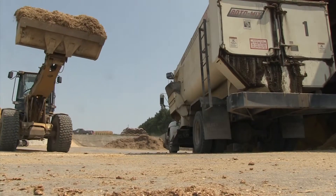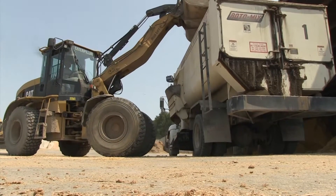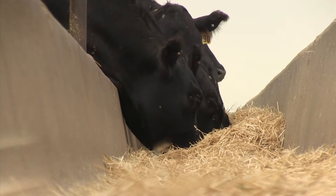Stocker operators thrive on growing cattle on available feedstuffs. There's no one-size-fits-all plan, and even if you're aiming for a high-quality end target, Oklahoma State University research says that's okay.